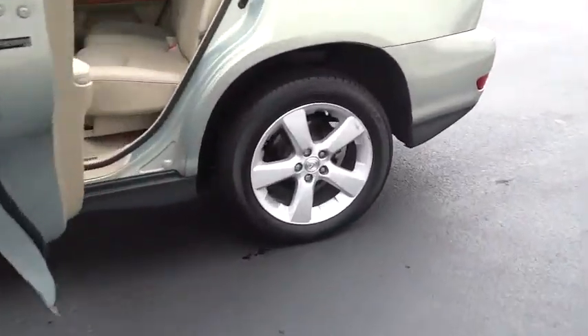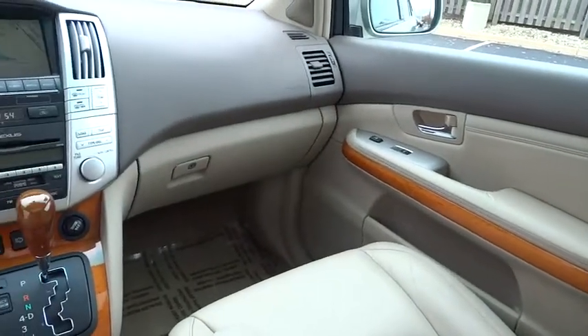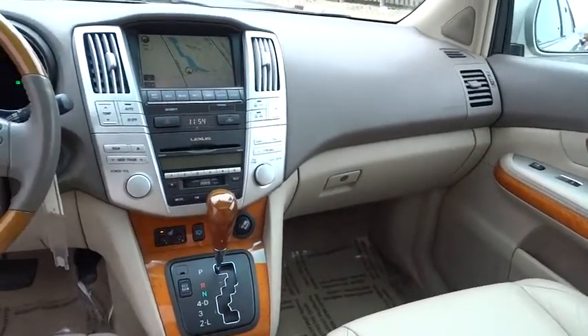This vehicle has less than 115,000 miles. Here are some of this vehicle's great options: tow hitch, navigation system, aluminum wheels, heated front seats, tire pressure monitoring system.